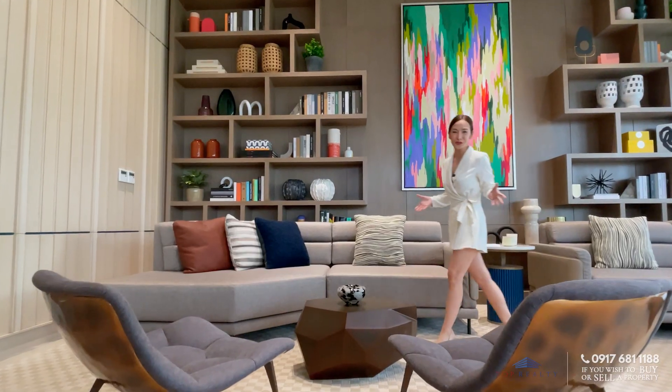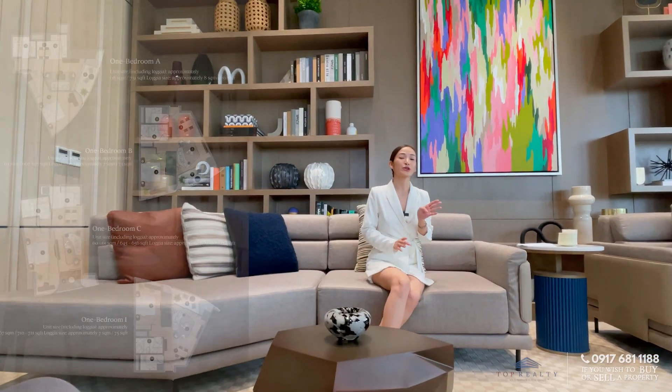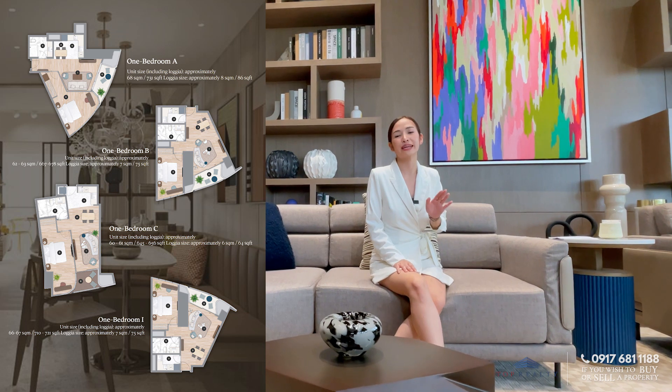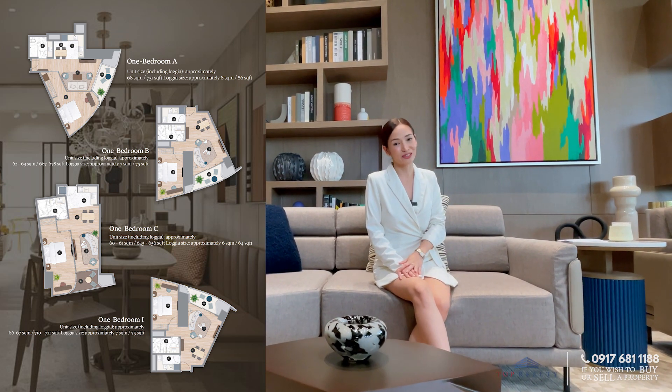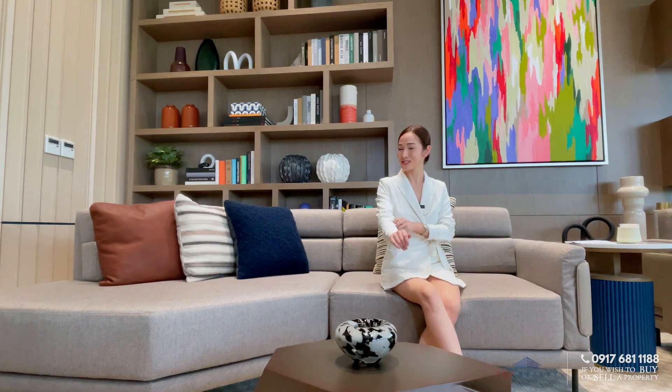That was beautiful! We still have four unit layouts for our one bedroom units and we would be more than happy to discuss further details of the project with you. If you are interested in investing, purchasing, or seeing the showroom in person, don't hesitate to contact us by the numbers you see on screen. Again, I'm Princess and this is Top Realty — your partner in real estate.